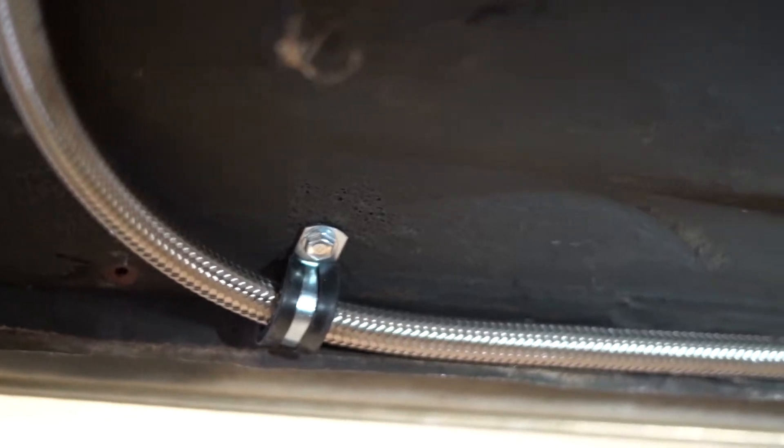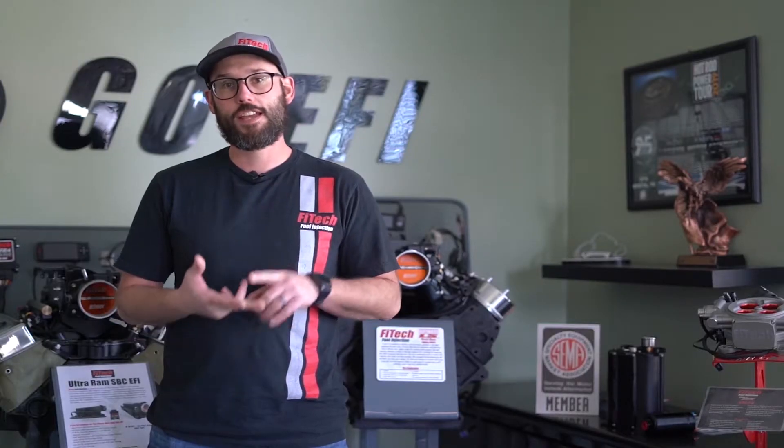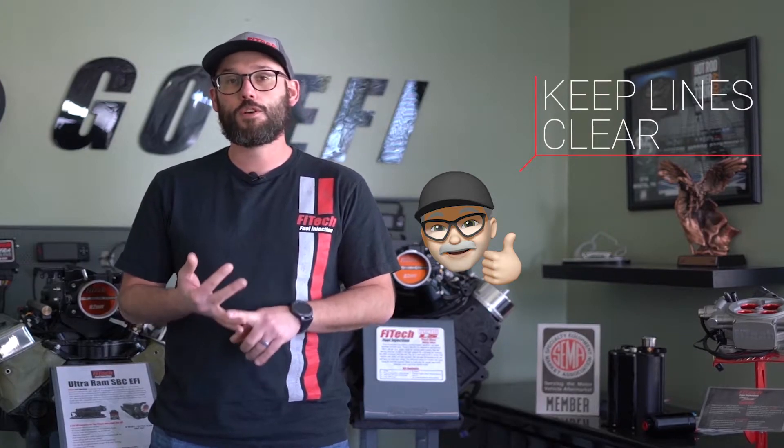As far as routing your fuel lines, focus on maintaining a clean route up to your fuel injection system, avoiding kinks, moving objects, or hot objects. If you get a fuel line too hot you have the risk of boiling the fuel or melting the fuel line. If it's next to something that's sharp or moving you can chafe the line or even crack the line.